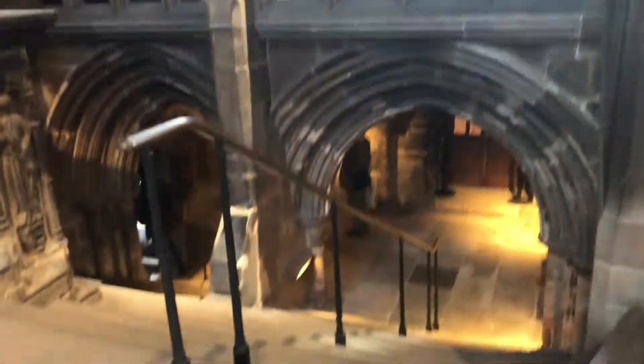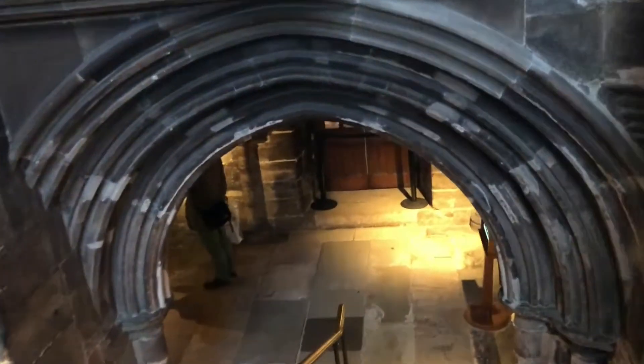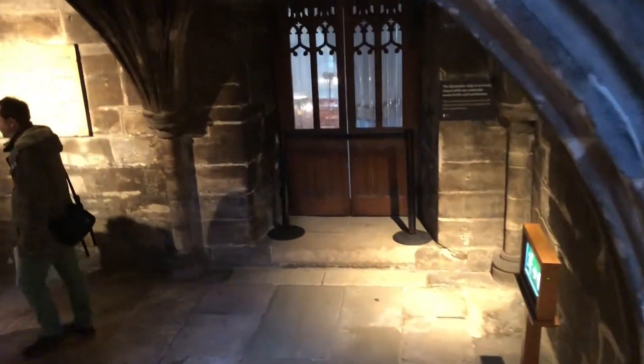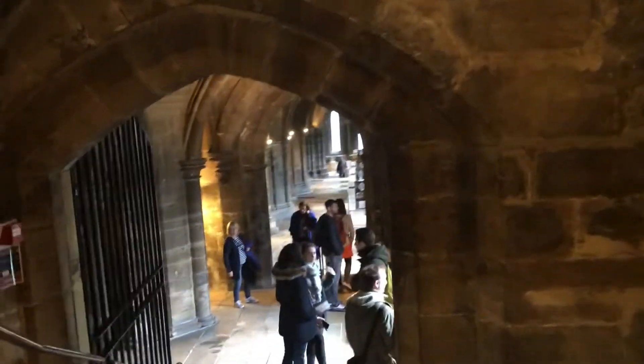I'm going to head down these stairs now, see what's down here. Let's head to the lower church.